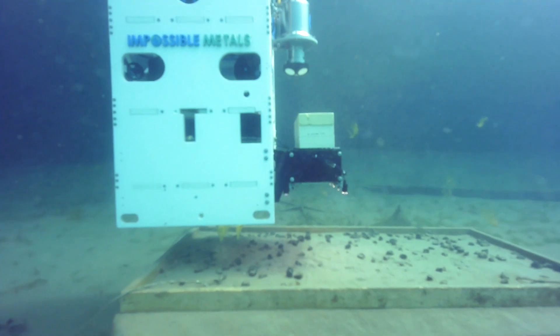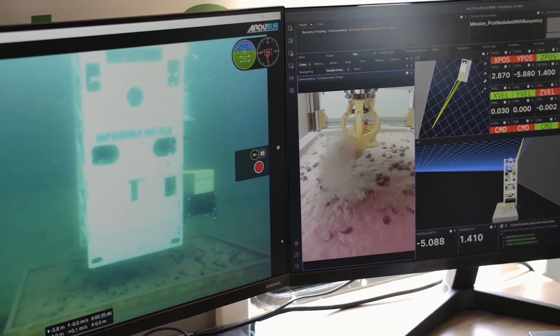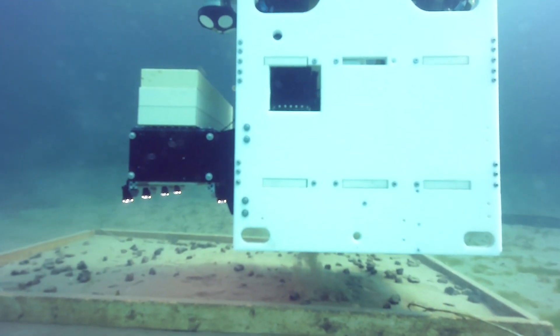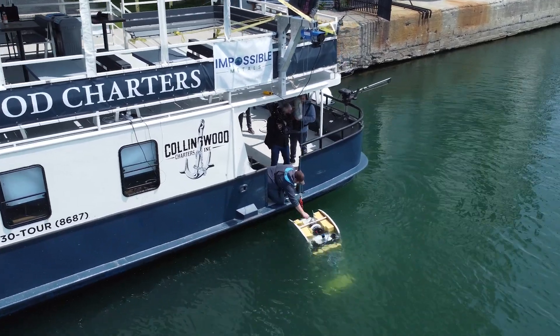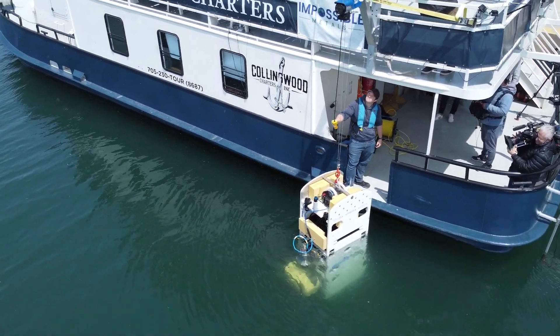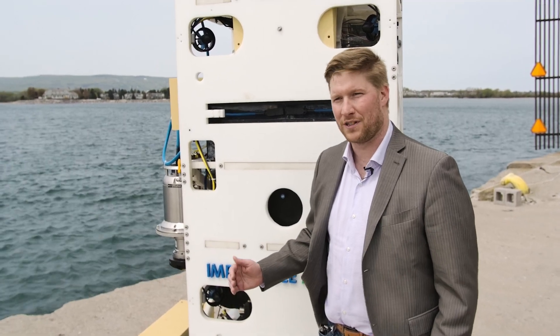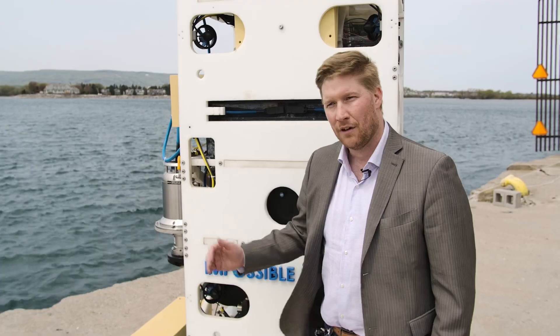It's looking good so far — it's picking the nodules we want. Now we just need it to bring them back to the surface. The Eureka 1 completed its mission, bringing the Impossible Metals team one step closer to their goal of producing sustainable metals. This is a major milestone for us and will lead to new milestones as we work towards selectively harvesting from the deep ocean.